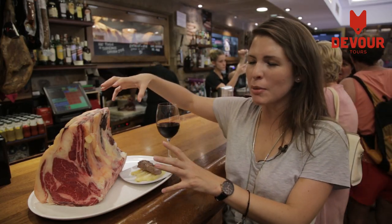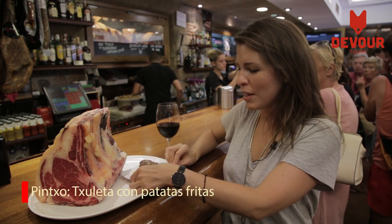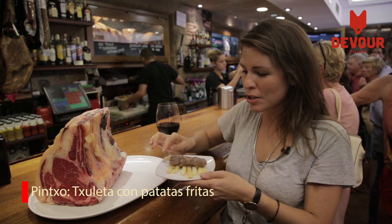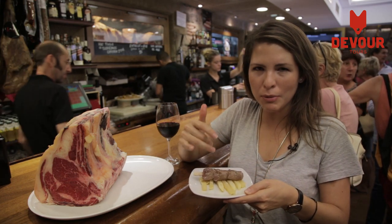We're in Chuleta, one of the best and most iconic bars and restaurants here in San Sebastian, and they're known for their Chuleta, their T-bone steak, and of course their Pincho de Chuleta. Look at this beauty — it's just seared with a little bit of salt and some french fries.